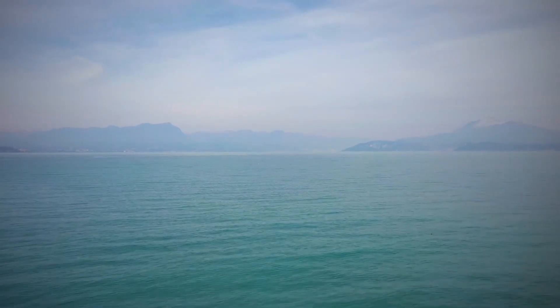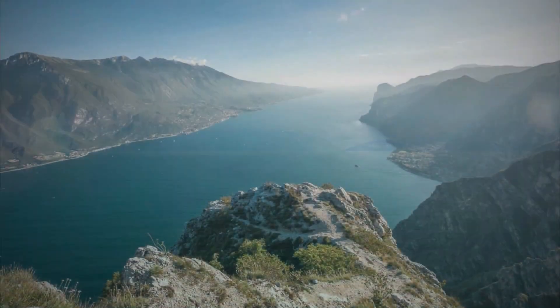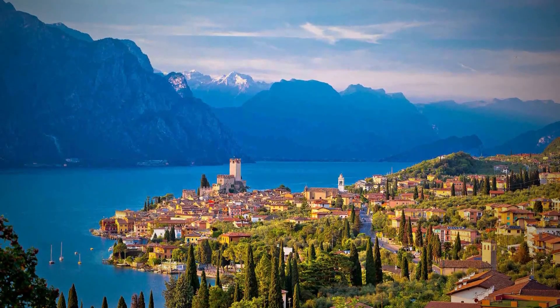Lake Garda, north of Verona, is Italy's most family-friendly and water-sport lake. It is also Italy's largest lake, stretching from the rugged alpine foothills to the northern edge of the Po Valley.